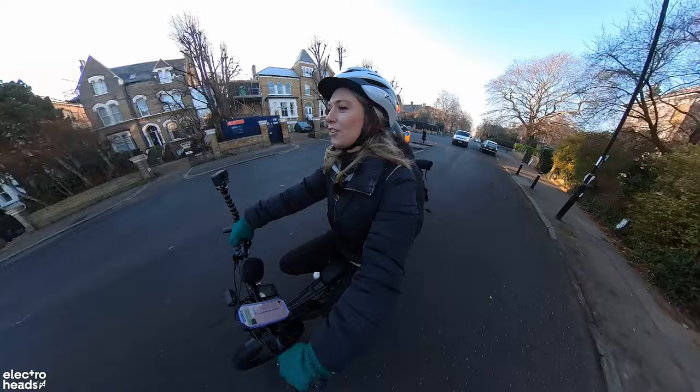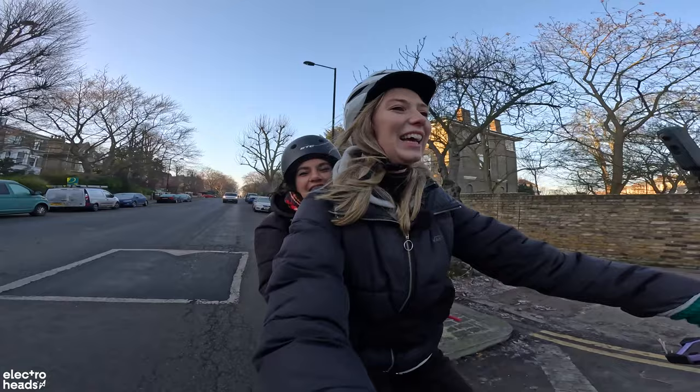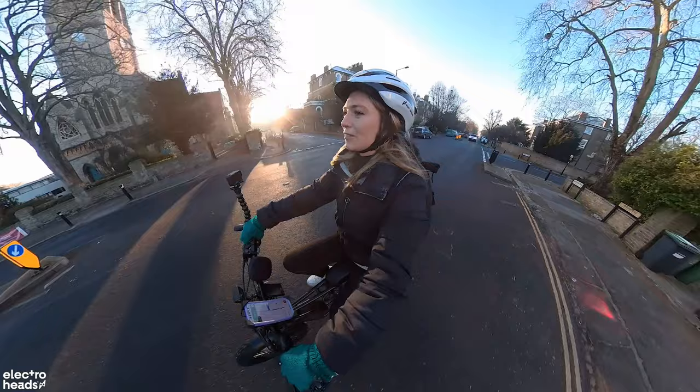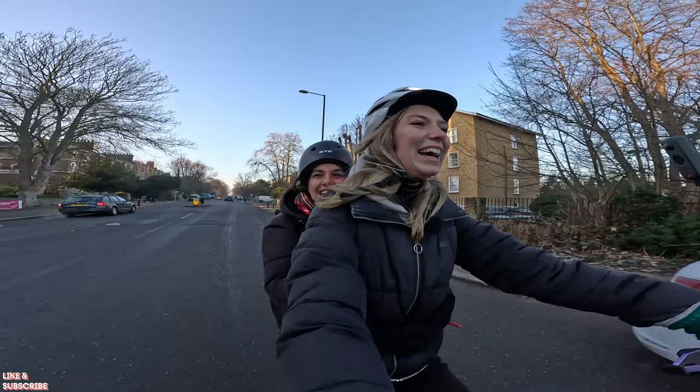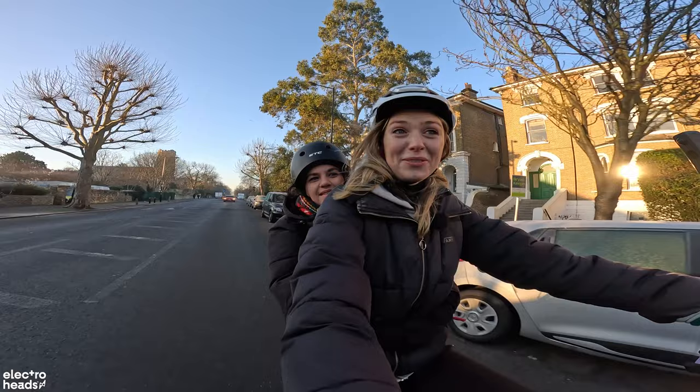Holly usually jumps on the tube for her commute. How does this compare? 'Colder — but nice to be with you, and we've never really commuted together since we work in different parts of town. Also it's nice to get a seat!' The front suspension really helps — going over bumps you just don't feel it, it soaks it all up.